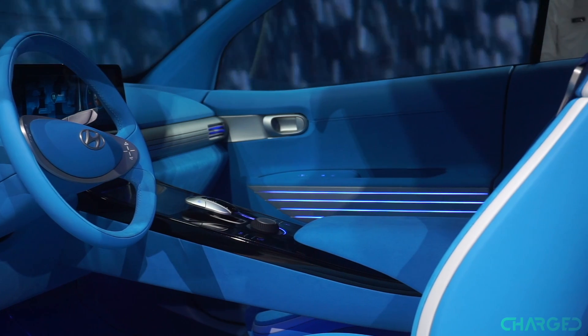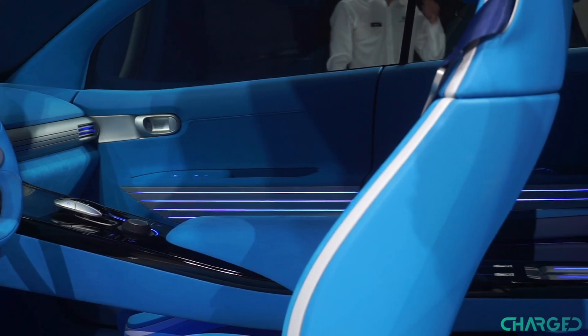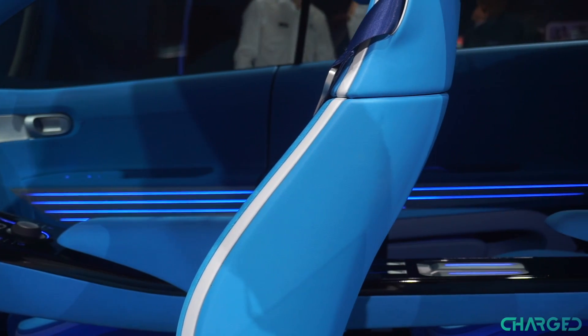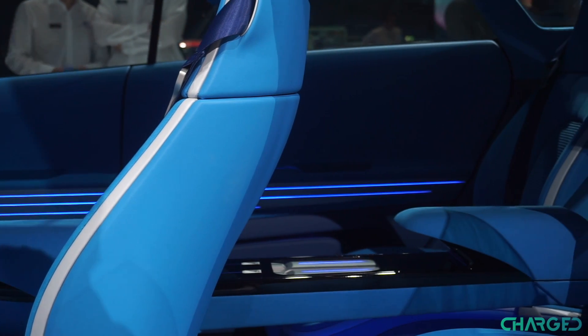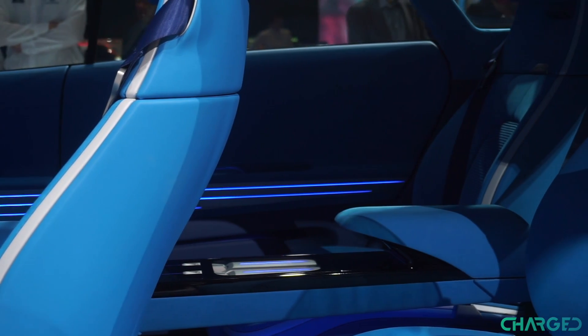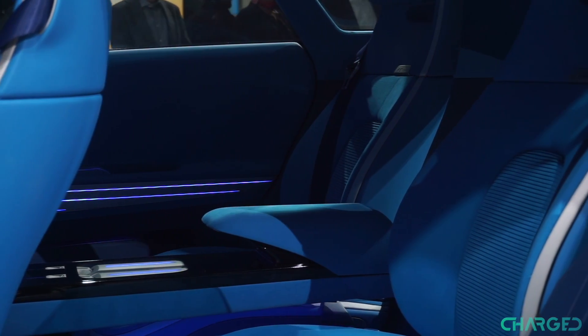Like any new concept worth its salt, the FE is packed with touchscreens, with just a couple of analogue controls mounted on the centre console. The console itself extends all the way to the back seat, at the expense of place for a third passenger. Suicide doors ensure easy access for the two passengers that can fit in the back though.